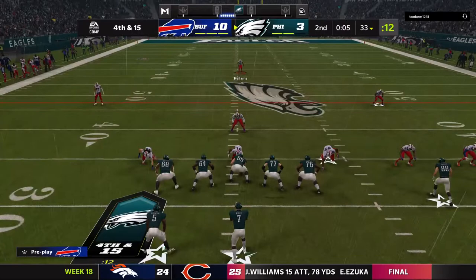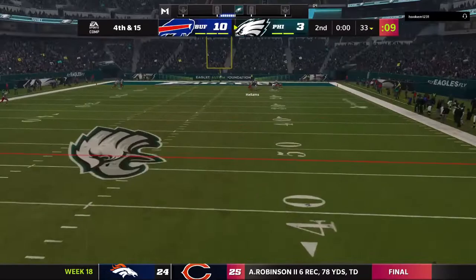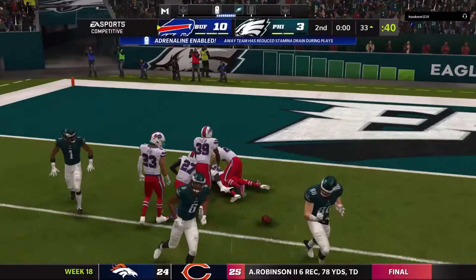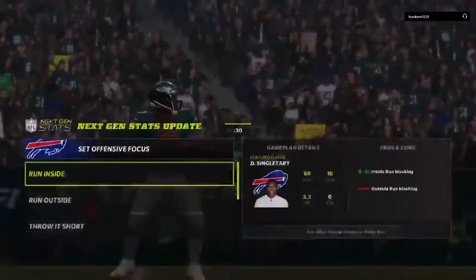They'll throw now on the final play — escaping the pressure to the right, he'll try and chuck it deep left side — and that is incomplete. We've reached halftime with the visiting Bills taking the lead to the locker room. We'll get you down the coast to Orlando for Jonathan Coachman at the EA Sports Halftime Report.